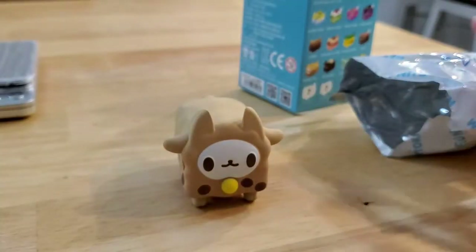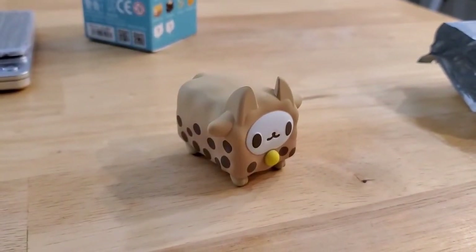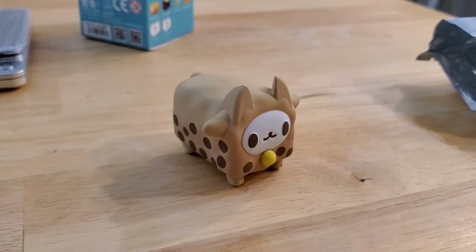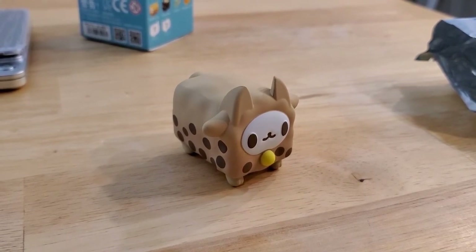That is all I have to update you on. I haven't been buying that much stuff this week but maybe next week — who knows? Anyway, let me know what you thought and let me know which one you would have chosen. Remember to subscribe, give me a thumbs up, leave a comment, and I'll see you guys next time. Bye!